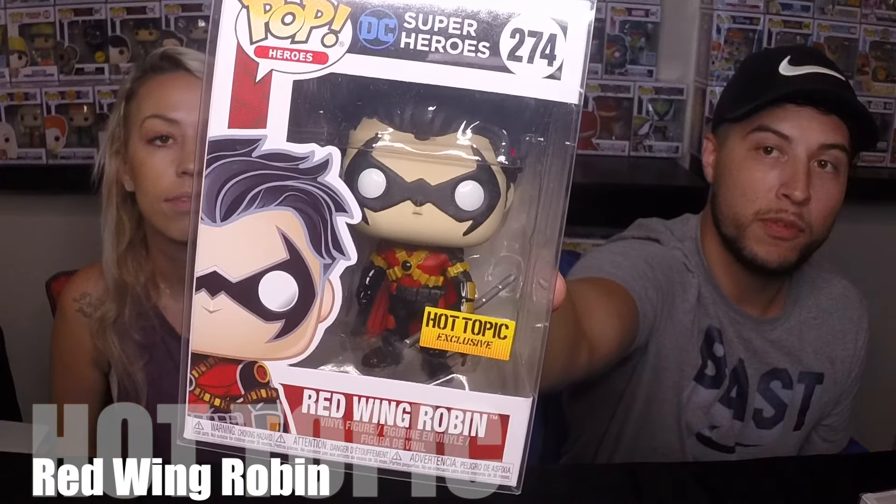Next we have Wonder Woman Amazonia. Check her out. We found her in the back — there was actually only one of these left, the other boxes were kind of messed up, so we grabbed her up. And then the last one, the coolest one I think: Red Wing Robin. Pretty sure he's a restock, not 100% sure, but I had never seen him before. And I love Batman, all things DC, Marvel, all of it. So I had to grab him.